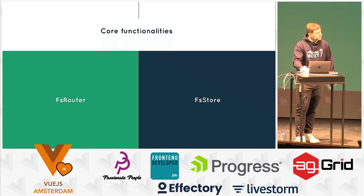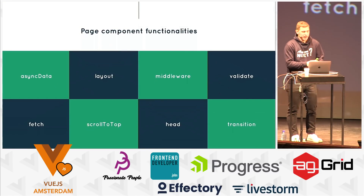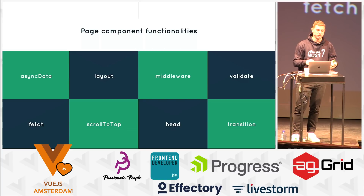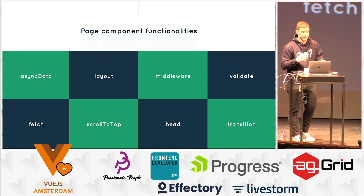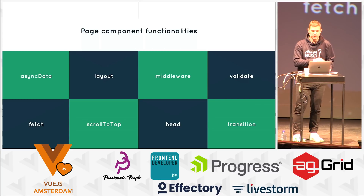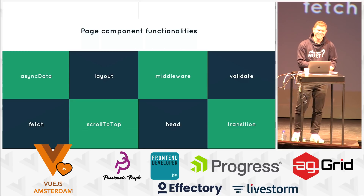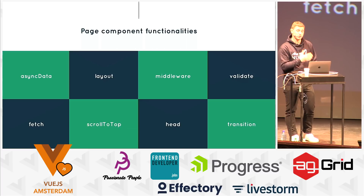We also have the same functionality with the store. With the file-system store, you add files to your store folder and it creates modules and links them together, so you get the store with modules. The routing is core to Nuxt, so we had to add functionality to page components to link the client side and the server side. The most common question we get is: why can't I use this functionality in regular components? It's due to the router system — server-side rendering only applies to page components.